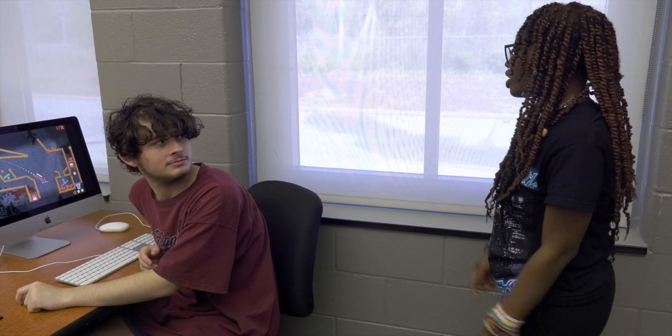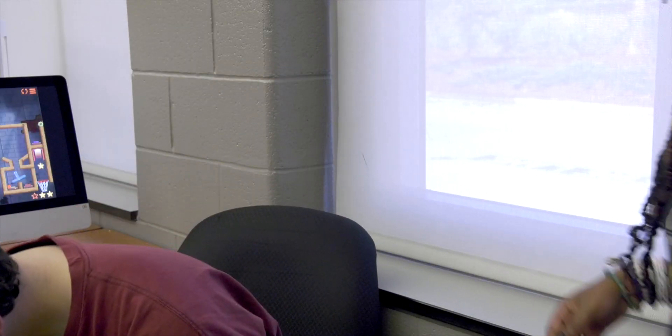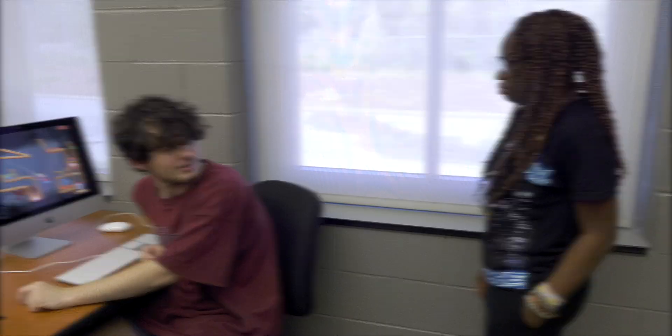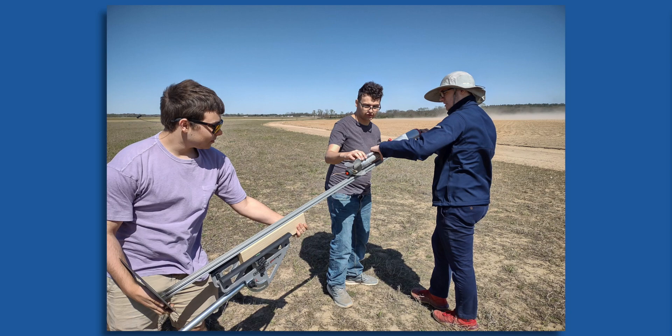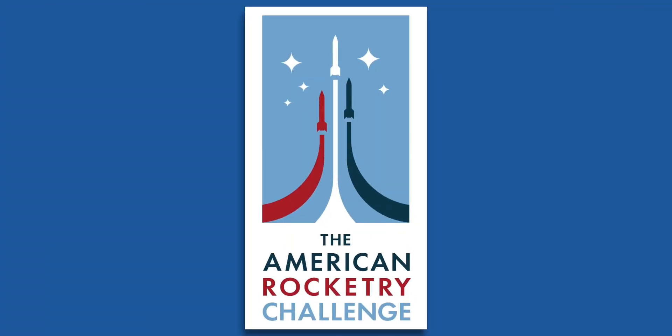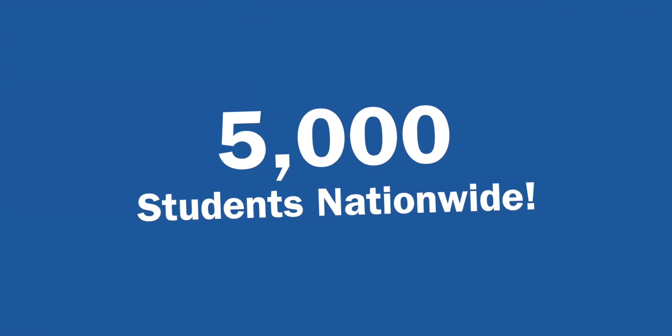Hey. What? Have you heard of the Rockettes? No, the Rockettes, not the Rockettes. Who? The Rockettes are the Center for Advanced Technical Studies' prestigious rocketry team, and they're coming to win the American Rocketry Challenge, the world's largest rocket contest with nearly 5,000 students nationwide.